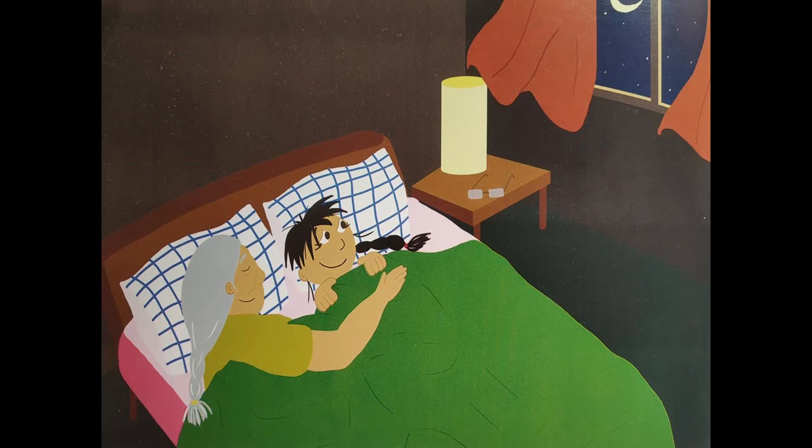Look at this picture very carefully. First question: which room is this? In all our houses we have different rooms — a living room, a kitchen, and a bedroom. Looking at the picture, I feel this is the bedroom. Who are the people in it?